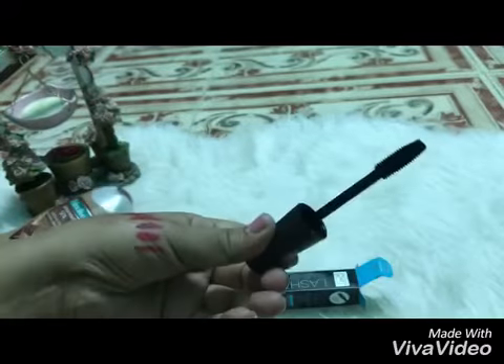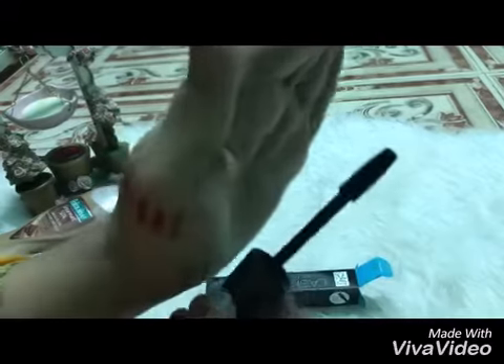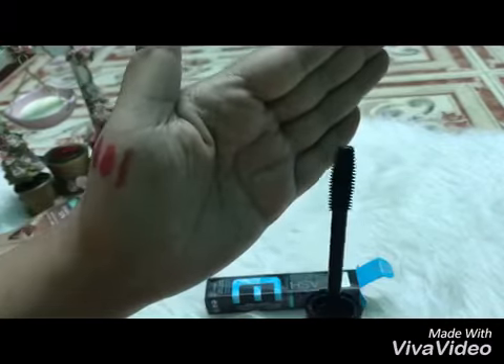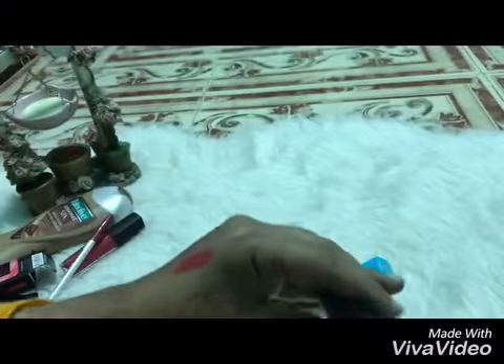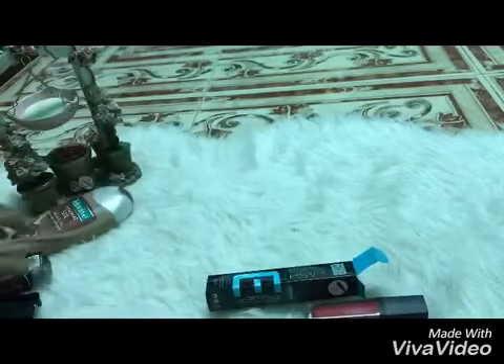For first time — I don't use it yet — but the brush I like. See, very nice brush as you see. When I use it I will tell you about it. So that's for today.